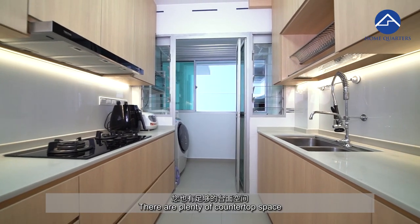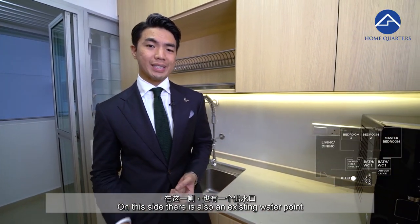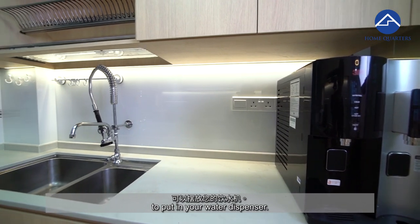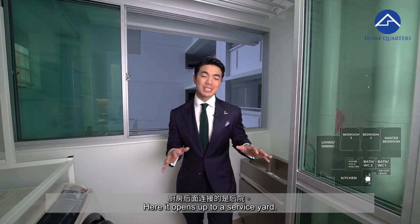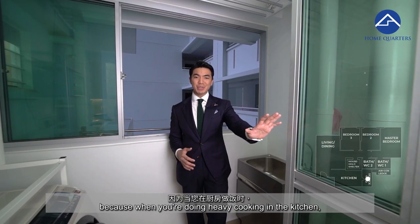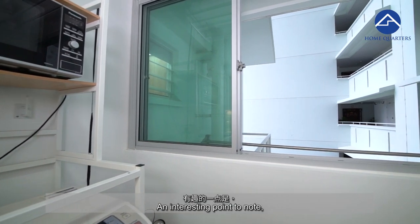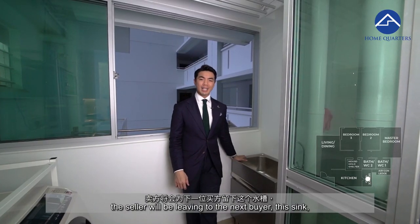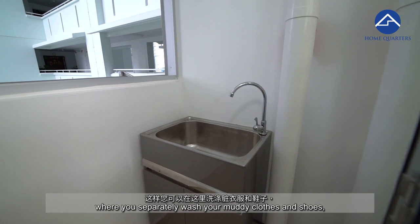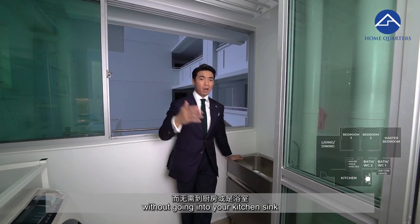There is plenty of countertop space for food preparation. On this side, there is also an existing water point to put in your water dispenser. Here it opens up to a service yard. Having a separate service yard is important because when you're doing heavy cooking in the kitchen, your clothes will not be affected. The seller will also be leaving to the next buyer this sink, where you can separately wash your muddy clothes and shoes without using the kitchen sink or bathroom.